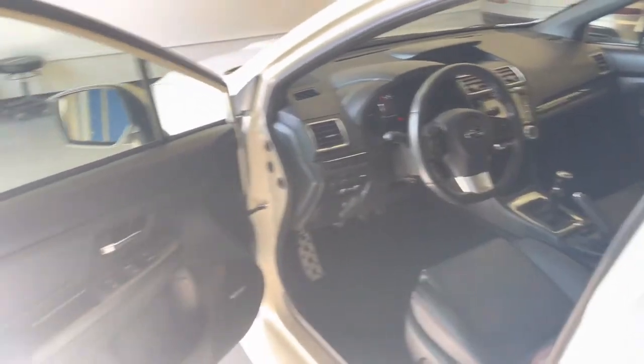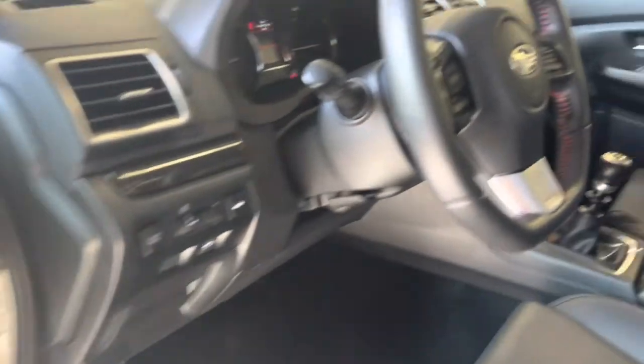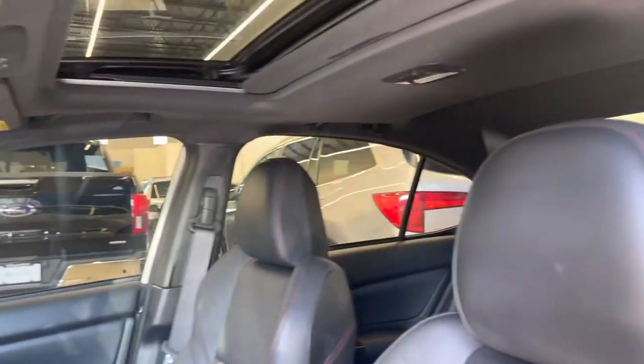Excuse the glare — the sun's peeking through our back door today. We do have the upgraded Harman Kardon sound system, as well as blind spot monitors in the mirrors.